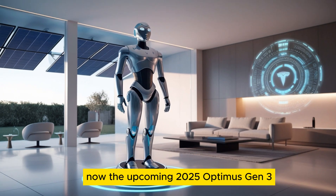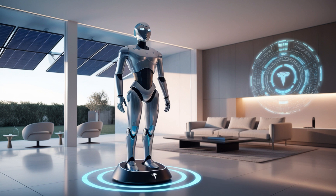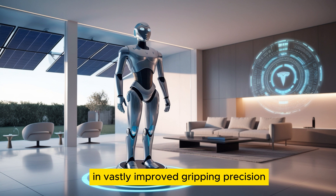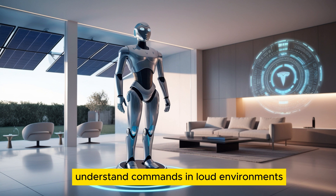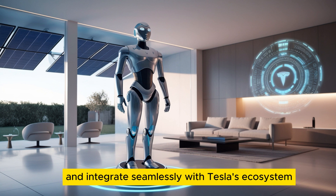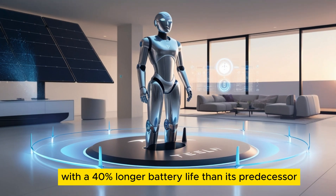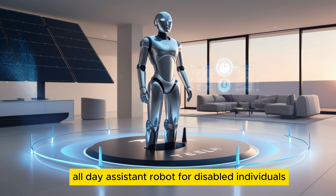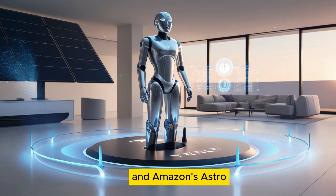Now, the upcoming 2025 Optimus Gen 3 takes Tesla's robotics to the next level. With walking speeds of 10 to 12 kilometers per hour and vastly improved gripping precision, its upgraded AI can now recognize individuals with 99.7% accuracy, understand commands in loud environments, and integrate seamlessly with Tesla's ecosystem, including vehicles and solar roofs. With a 40% longer battery life than its predecessor, Gen 3 is the first truly practical, all-day assistant robot for disabled individuals, outperforming competitors like Samsung's Bot Handy and Amazon's Astro.